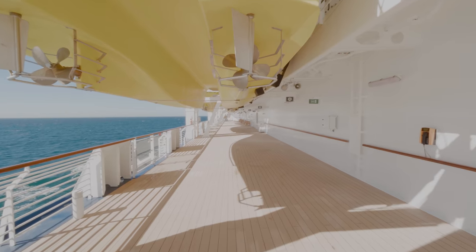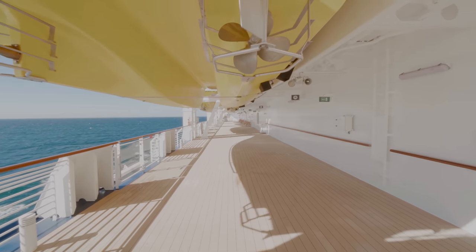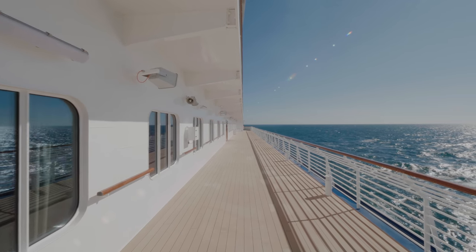As you know we love an outdoor promenade area, and we're pleased to say that the Spirit of Discovery doesn't let us down.